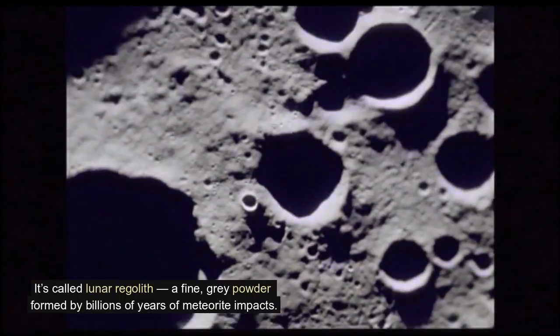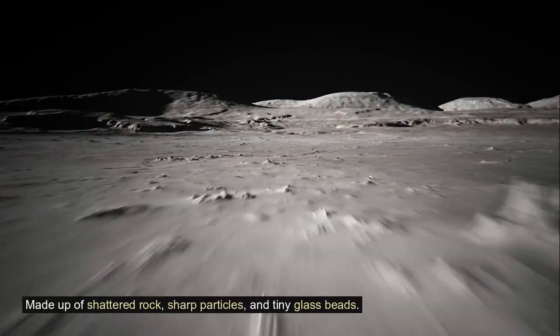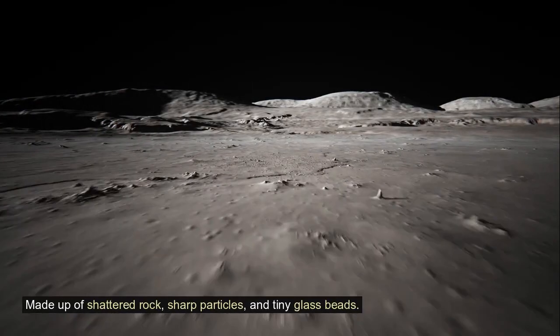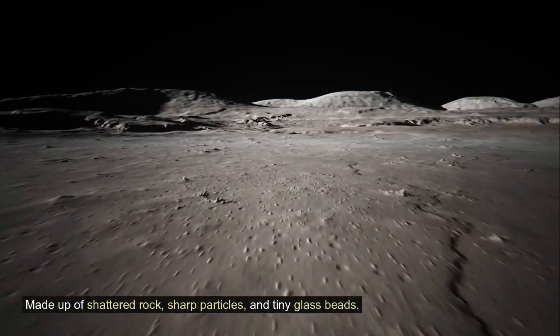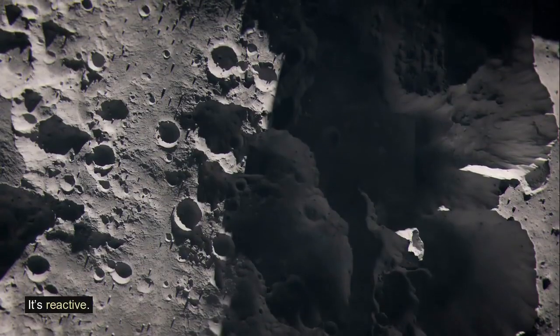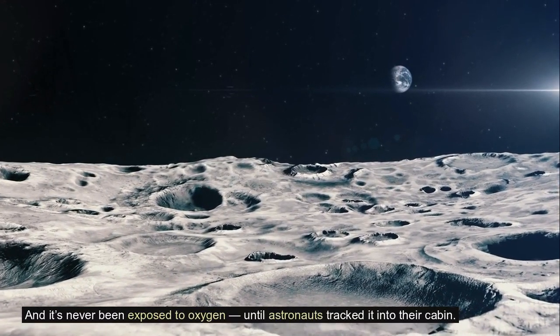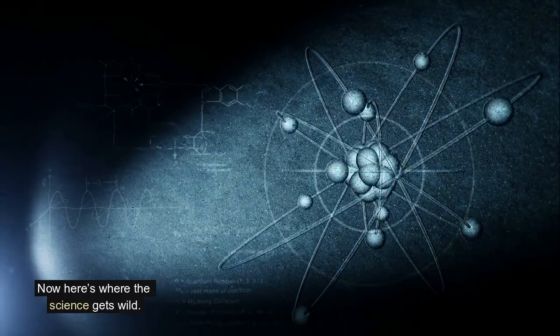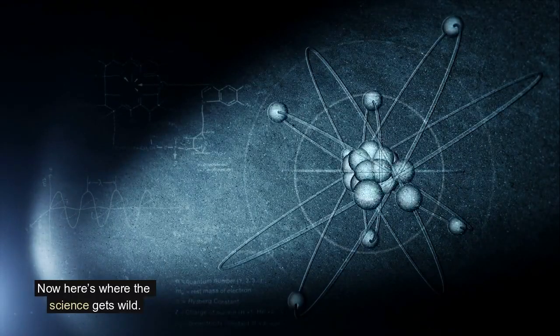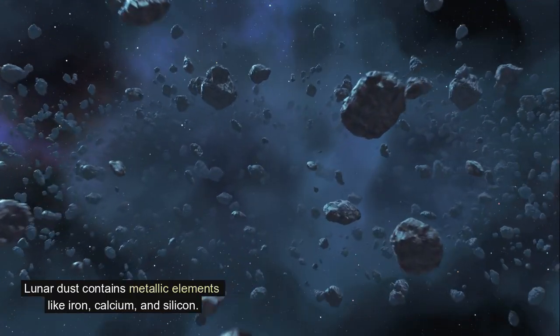It's not like the dust on Earth. It's called lunar regolith — a fine gray powder formed by billions of years of meteorite impacts, made up of shattered rock, sharp particles, and tiny glass beads. It's dry, it's reactive, and it had never been exposed to oxygen until astronauts tracked it into their cabin.